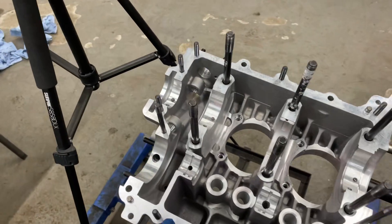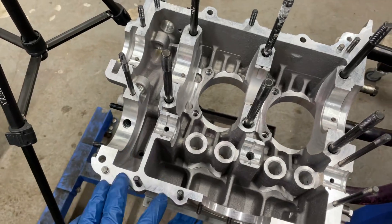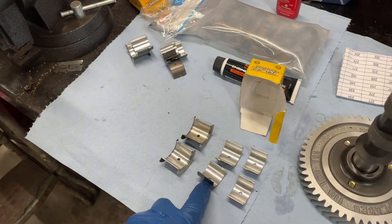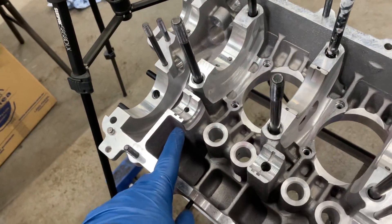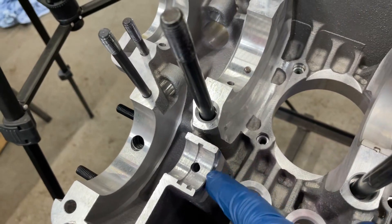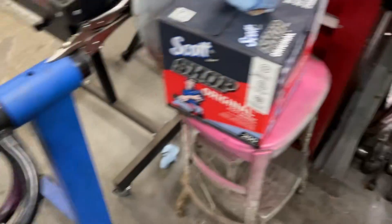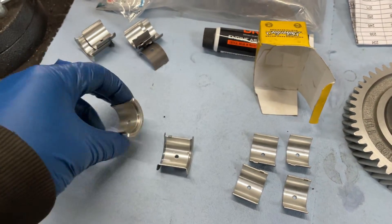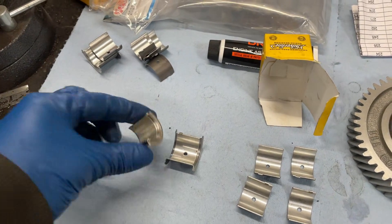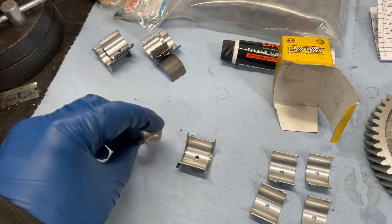If you watched one of the earlier engine build videos, I talked about single and double thrust cam bearings. I'm really glad that earlier on when I was building that first engine I mistakenly ordered double thrust cam bearings, because this case is cut for double thrust bearings. We've got the shoulder here on the right side of the case with the tang and everything, and it is matched on this side. I don't have a micrometer, but I do have a caliper — I wonder if I can use that.